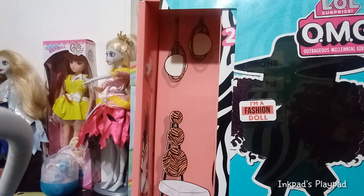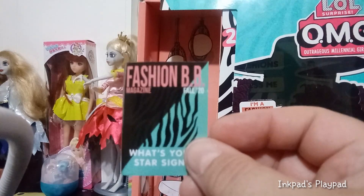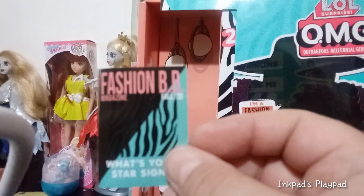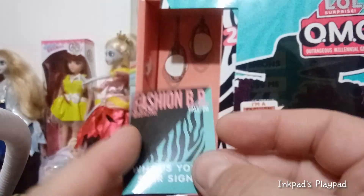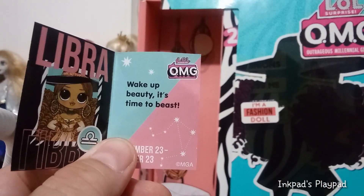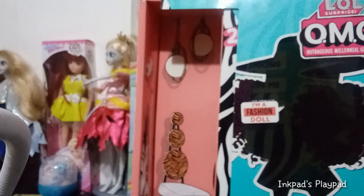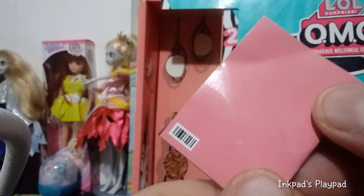First things first. She came with this Fashion BB magazine. It says Fall 2020, 'What is your sign?' — and she is a Libra. It says 'Wake up beauty, it's time to beast.' Whatever that means. There's a barcode on the back.